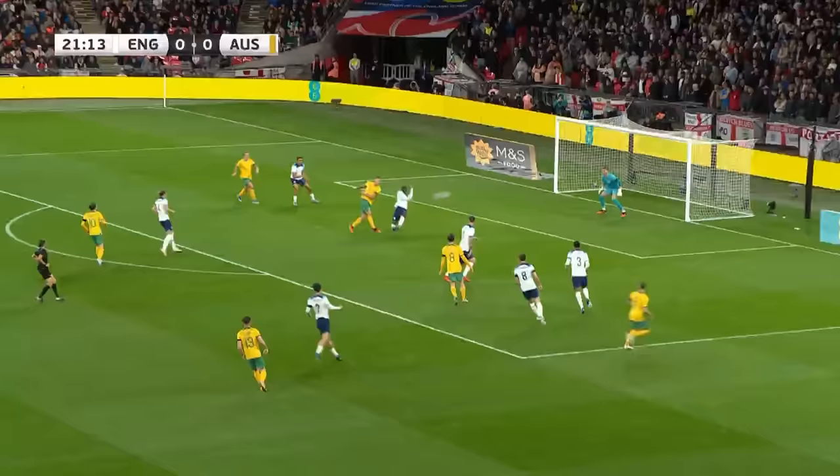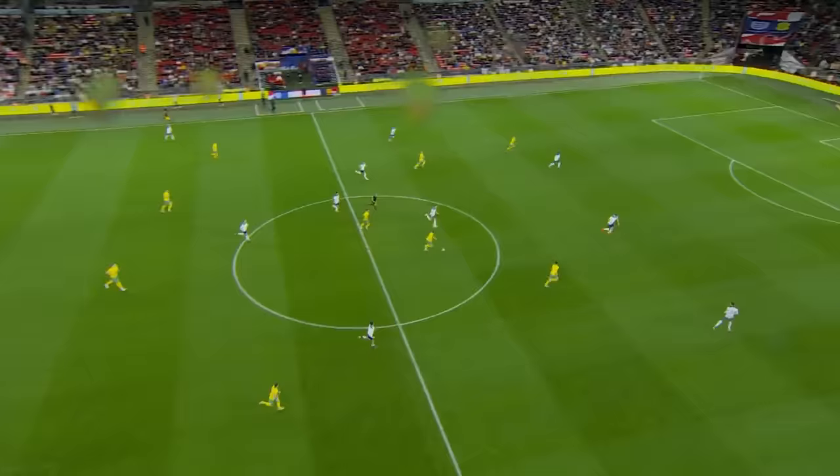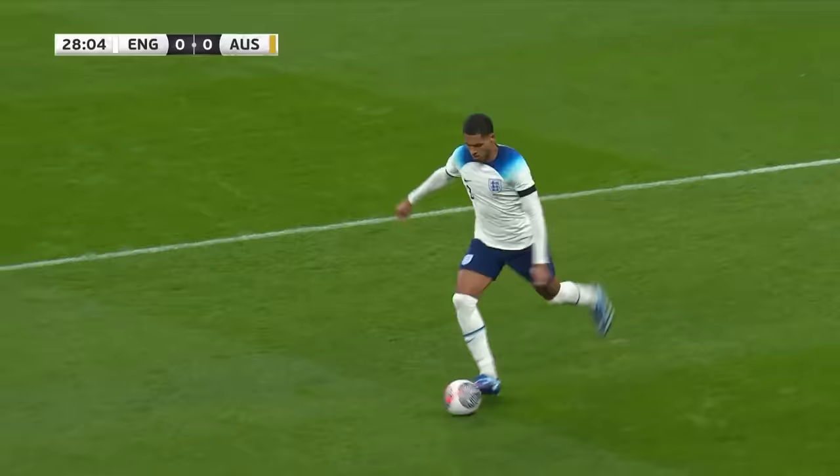There was no foul there on Watkins. Boyle's cross — oh! Mitchell Duke caught it sweetly. England faithful, that wasn't on target. It's a lovely connection, I've got to say. He's not too far away as well.